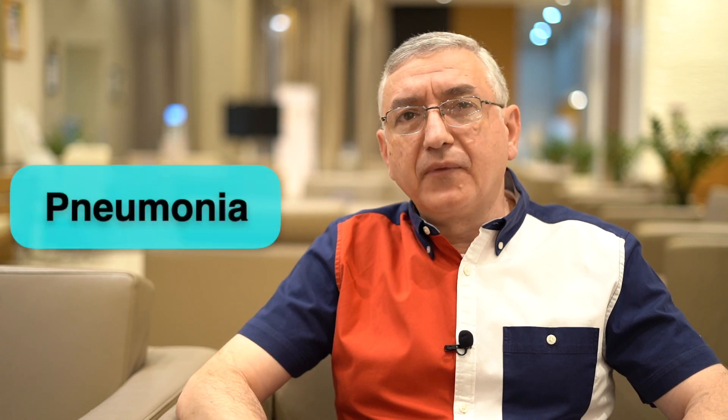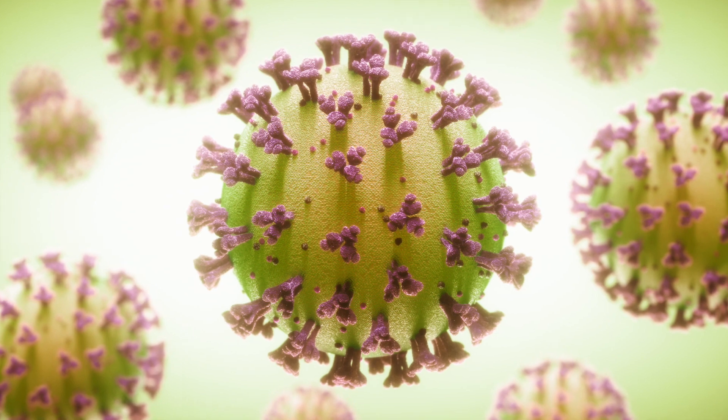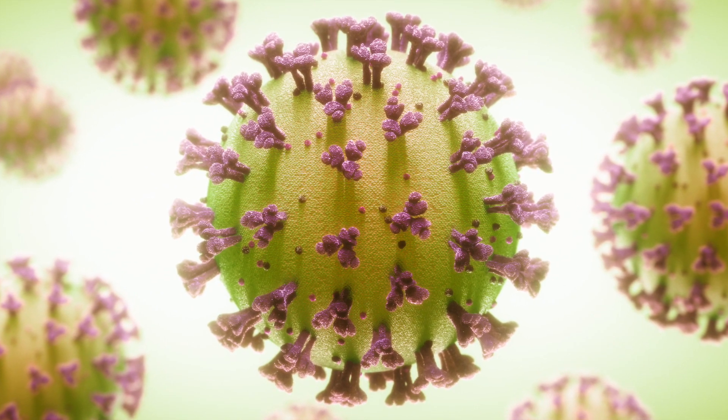My name is Dr. Amir. I have been receiving many questions about pneumonia. Unfortunately, we're still seeing a lot of COVID-19 cases which are a major cause for pneumonia. Sadly, pneumonia still is the leading cause of death worldwide, especially in the developing countries. So in this video I will be discussing how to treat pneumonia from COVID-19 virus.